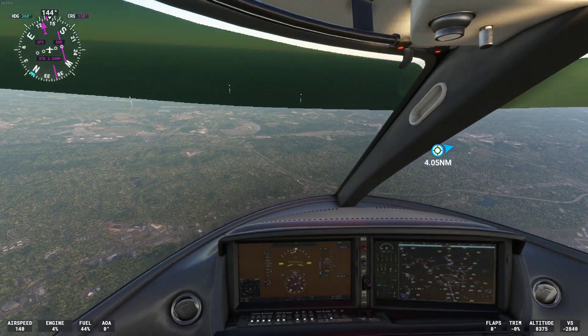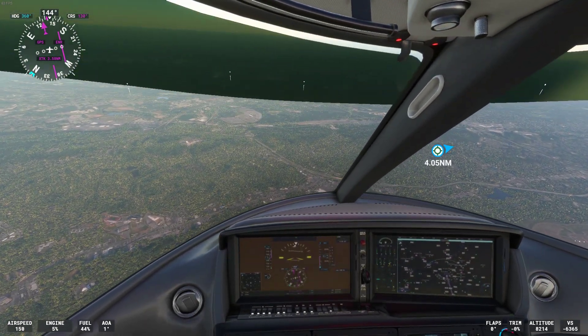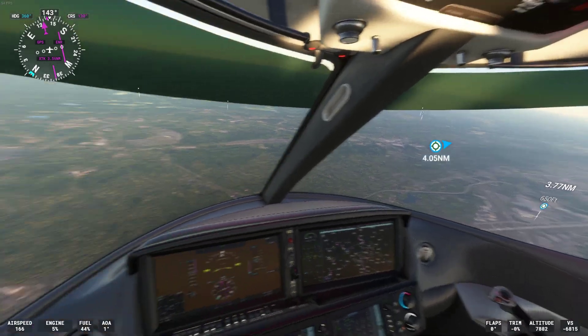Southwest 3014, you are 600 feet above your assigned altitude. Descend and maintain flight level 390.